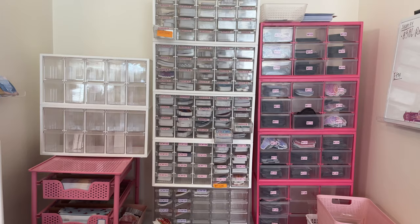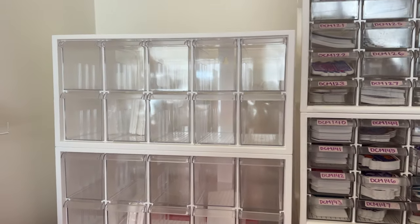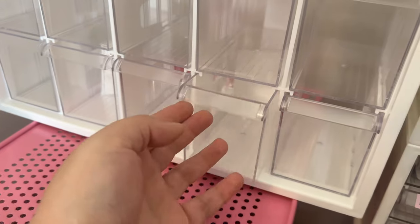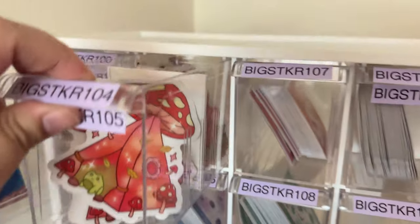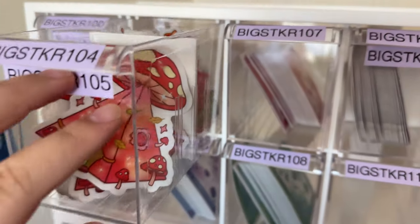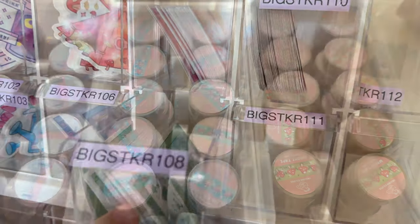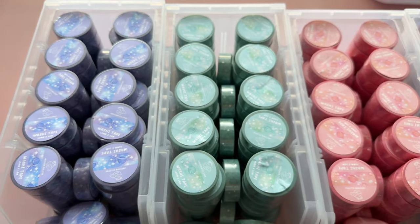We also bought some new bigger sticker containers because we have some stickers that don't quite fit in our smaller containers. All of our containers are from the Container Store. I went ahead and put some of our bigger stickers in these drawers — I can fit two designs in one, but some like the galaxy stickers are a bit big so I can only fit one. I also got new containers to organize our new washi tapes.